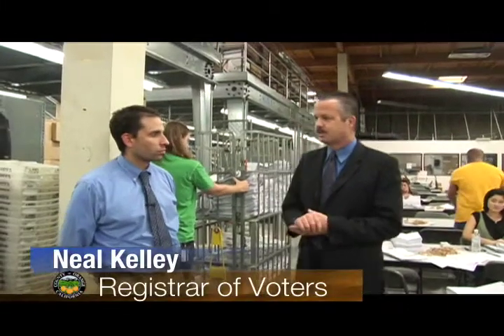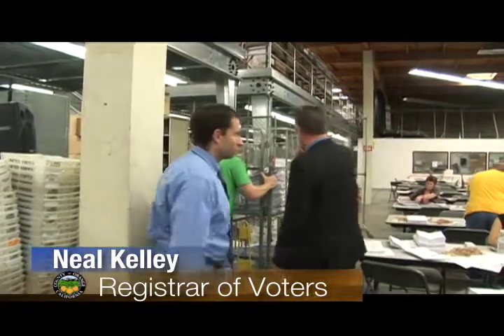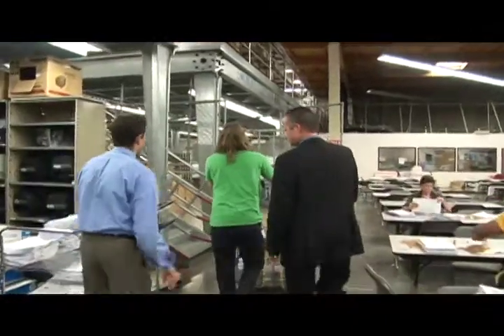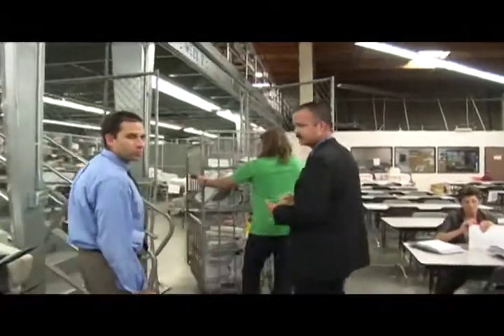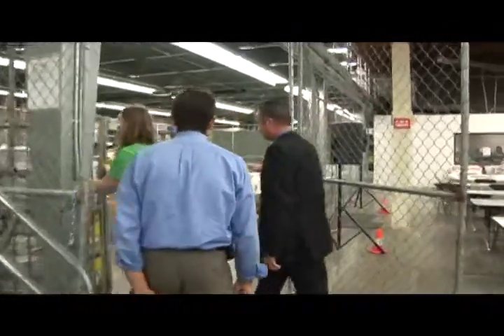Election day is rapidly approaching. We're just a few days away from the big presidential election and you can see right now we've got live ballots here that we're going to show you what we're doing with. These live ballots are going into a secure area right now in preparation for scanning, and maybe Justin you can kind of talk about this area real quick as we come in here.